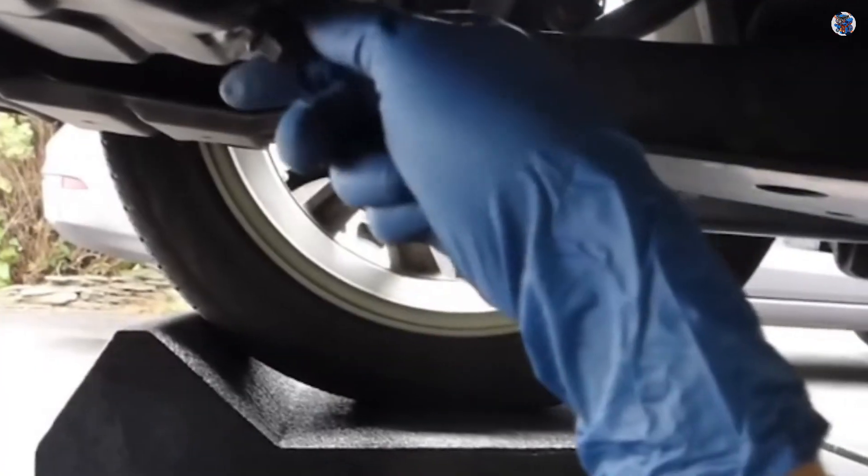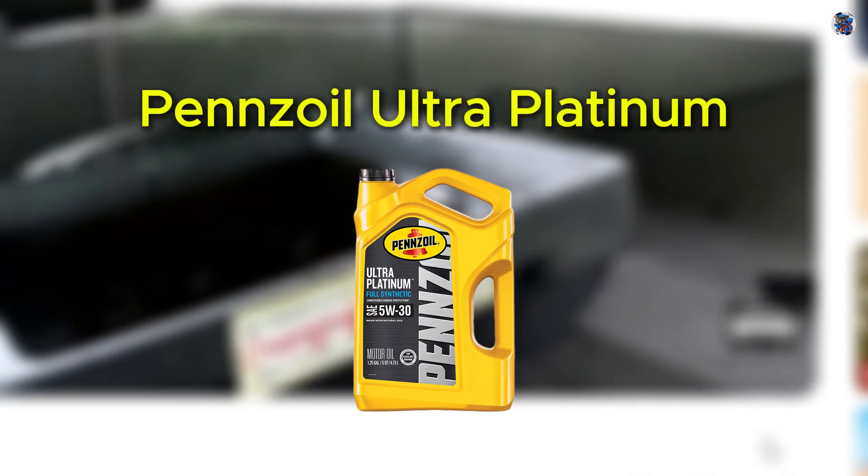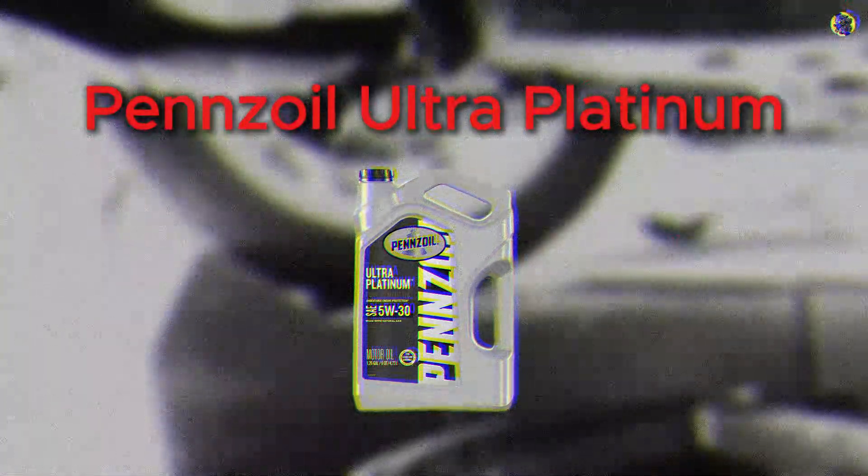Over a year, 10,000 miles, and three oil changes later, real-world data finally reveals how Pennzoil Ultra Platinum 0W40 performs under long-term use.